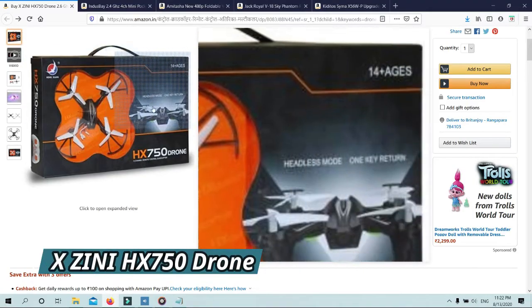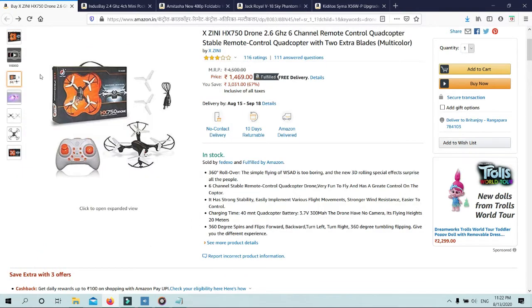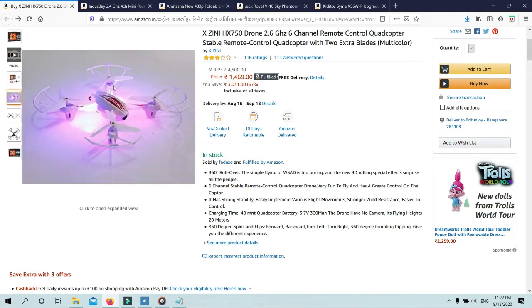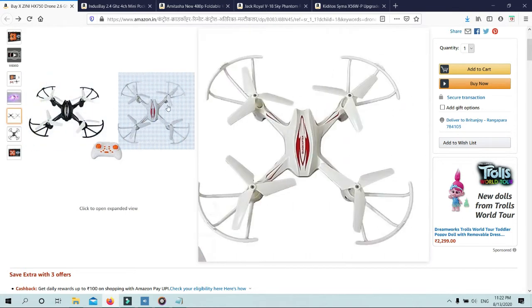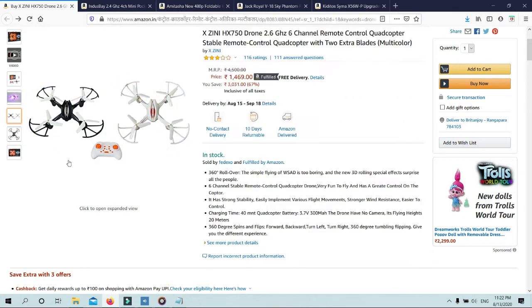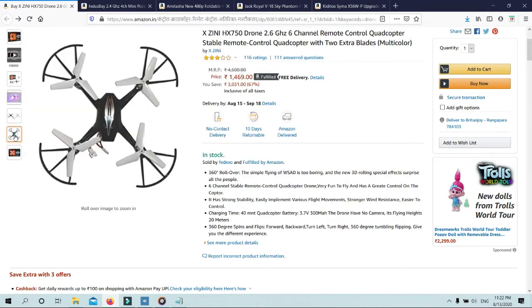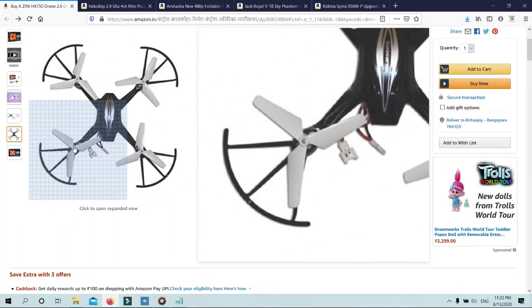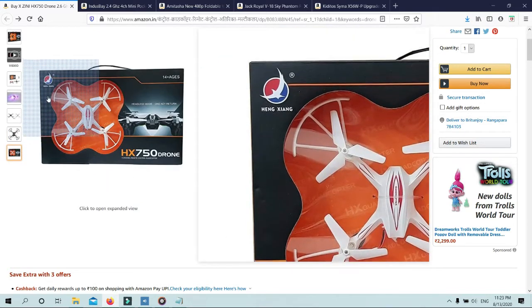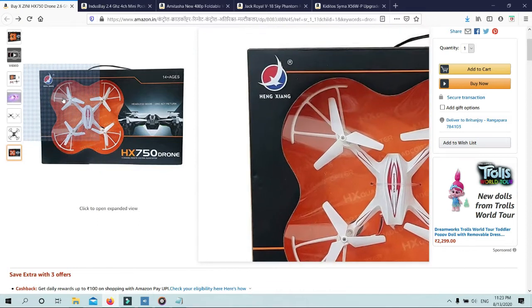Number 1: Xxeni HX750 Drone 2.6GHz 6-Channel Remote Control Quadcopter with 2 extra blades. The drone features 360-degree rollover — the new 3D rolling special effects surprise all the people. 6-Channel stable remote control quadcopter, very fun to fly with great control. It has strong stability, easily implements various flight movements, stronger wind resistance, and is easier to control.